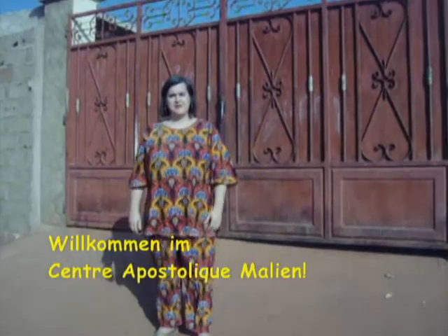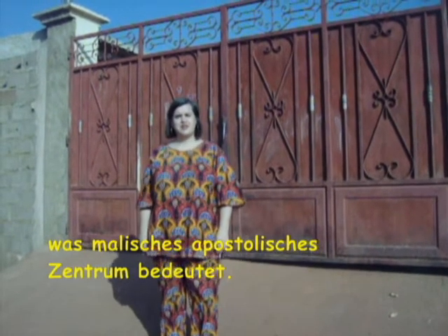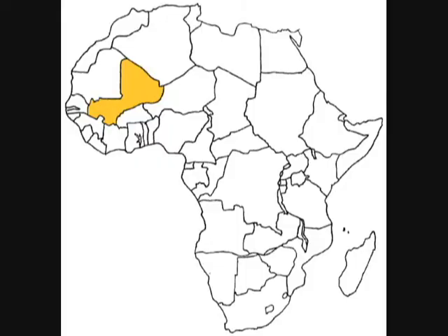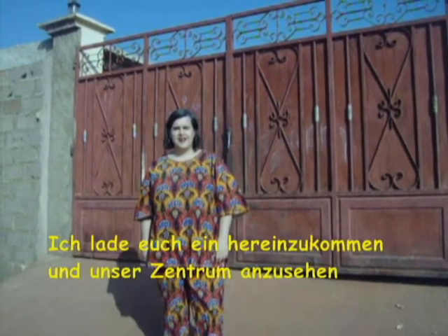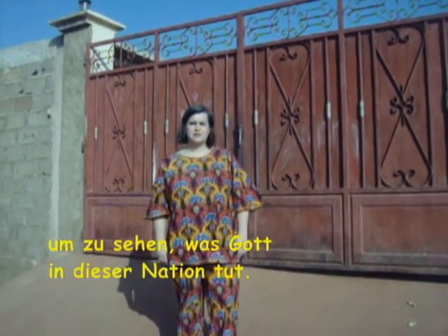Welcome to Centre Apostolic Maillet, which means Mali Apostolic Sector. We are in Bamako, the capital city of Mali, which is right now the 10th poorest nation in the world. I invite you to come in and see our centre and see what God is doing in this nation.